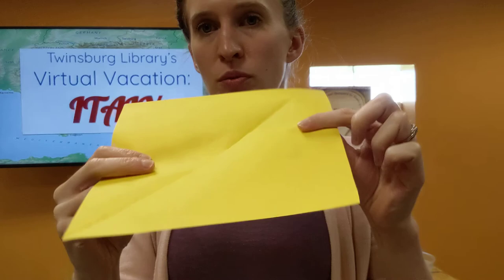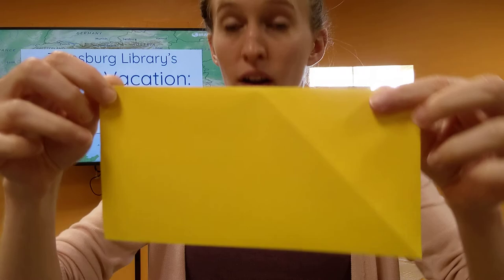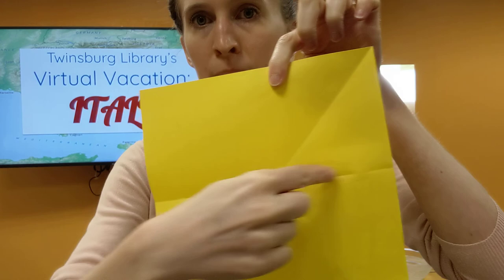Now we're going to make our boat. First, we're going to fold it in half this way, and make sure we make nice, clear, crisp edges. Then we have to open that back up, and we're going to fold it the other way so we have a big plus sign in the center.